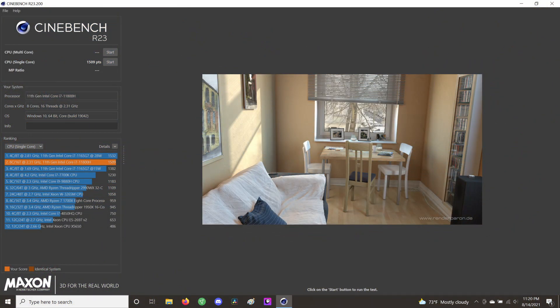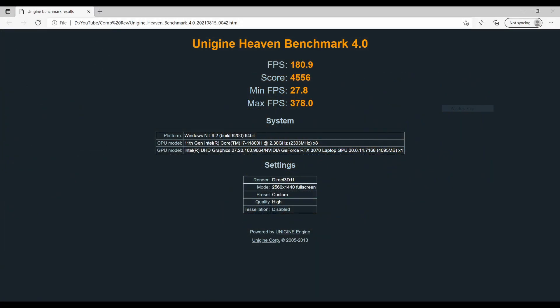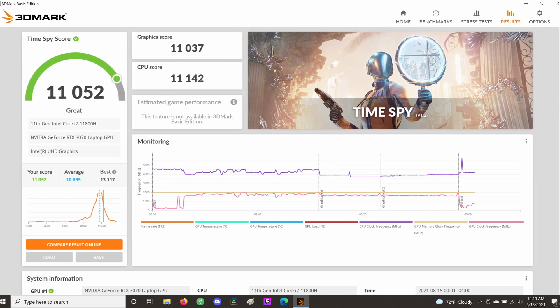This is the single-core test and this is the multi-core test for Cinebench R23, and as you can see it did pretty well. We also did a round of Heaven at ultra settings and Time Spy, which is 3DMark.